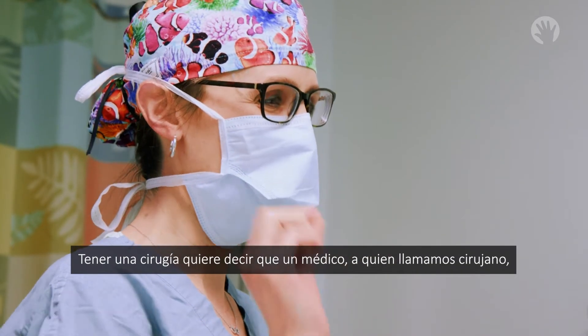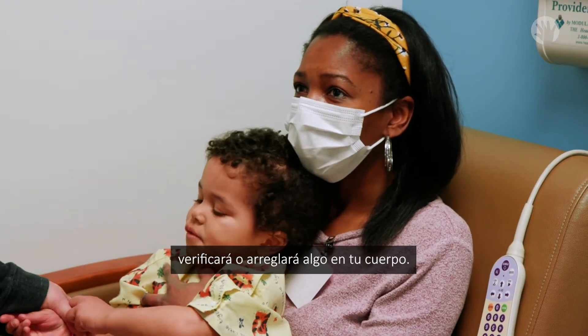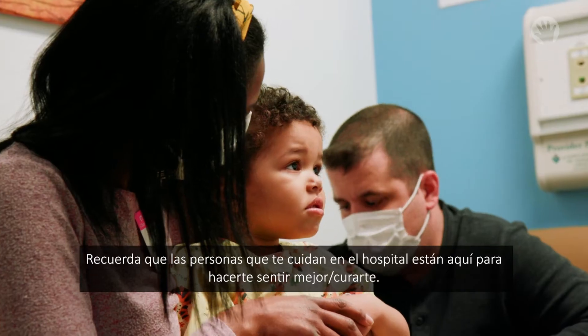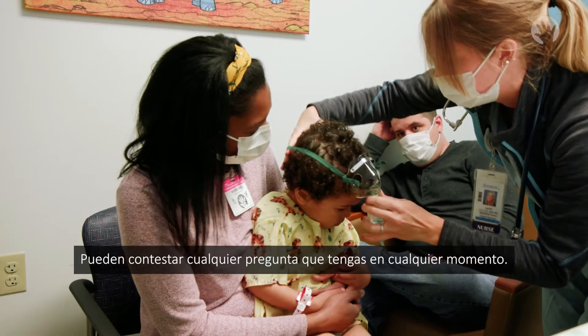Having a procedure means that a doctor, who we call a surgeon, will check or fix something in or on your body. It's normal to feel nervous or scared before you come in for a procedure. Remember, the people who take care of you at the hospital are here to make you better. They can answer any question you have at any time.